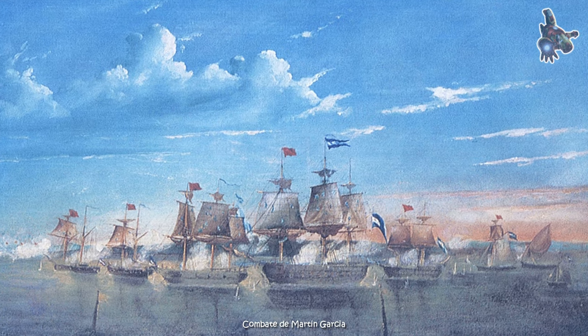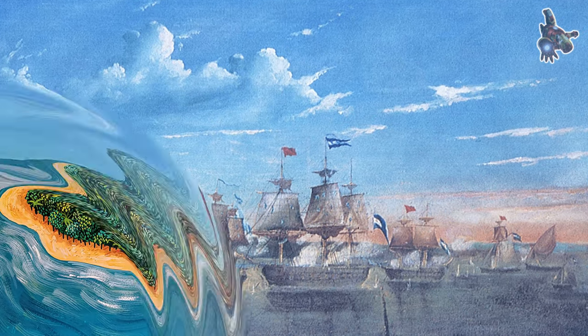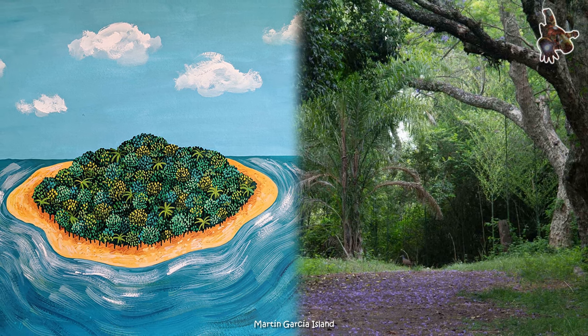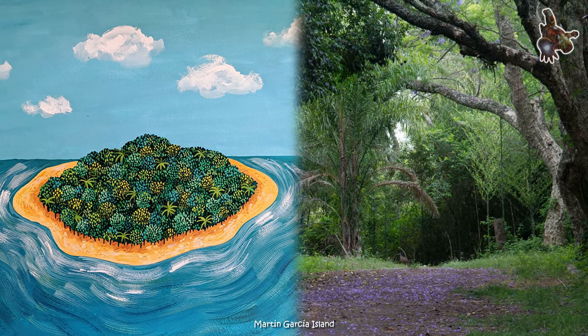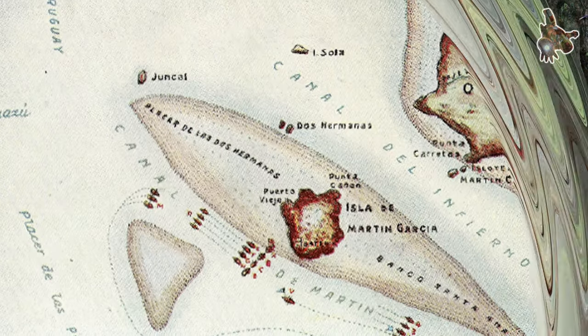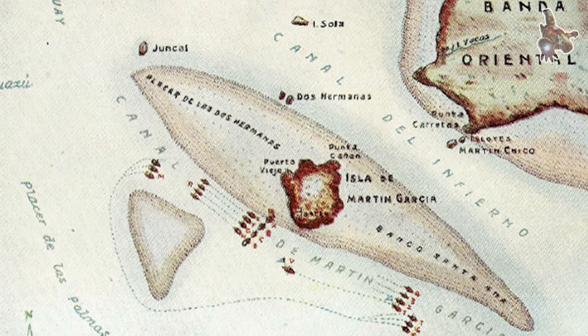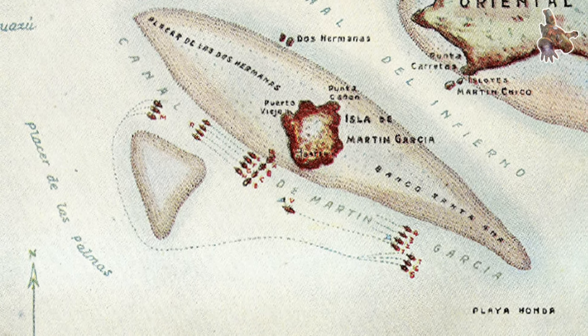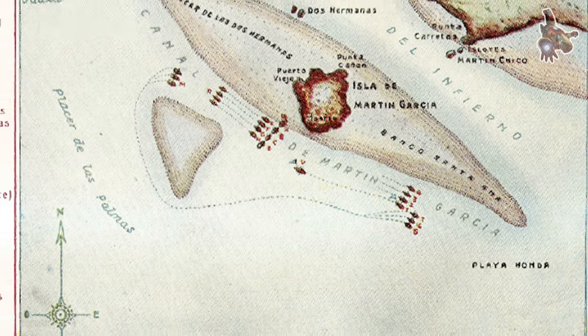The 149-man crew was composed of 14 naval officers, 87 soldiers, and 42 countrymen. This powerful 350-ton warship had 38 meters length and 5.8 meters depth of hold. She had two decks, and Admiral Brown's cabin was under the spar deck.